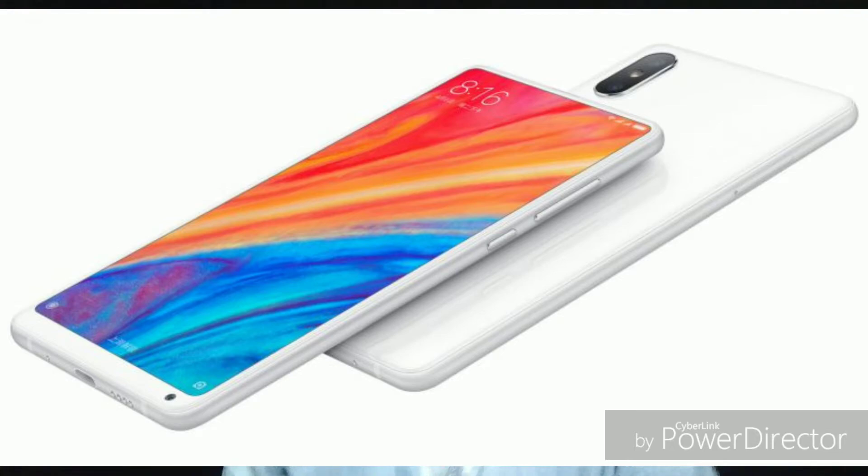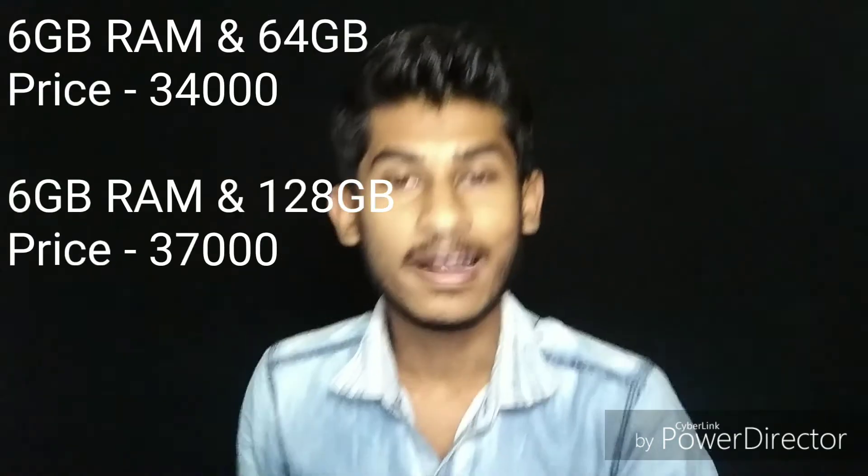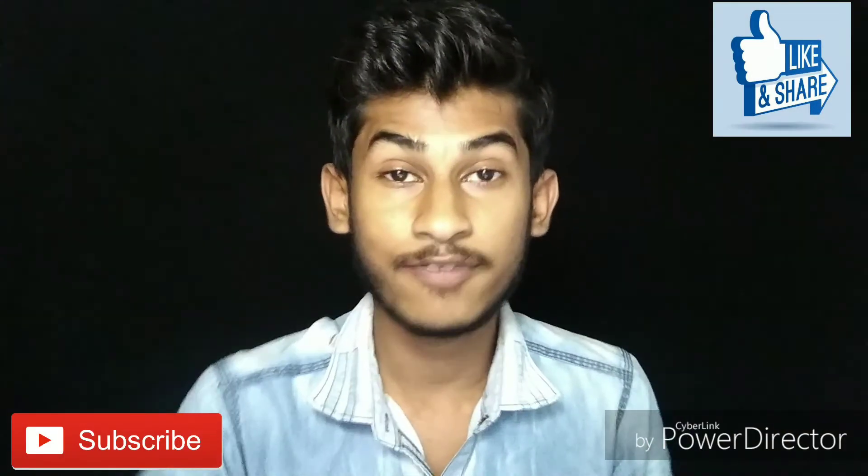It has an LCD panel, not an AMOLED display. You will also have 3 variants: one with 64GB internal storage, one with 128GB internal storage, and a higher variant with 256GB internal storage.